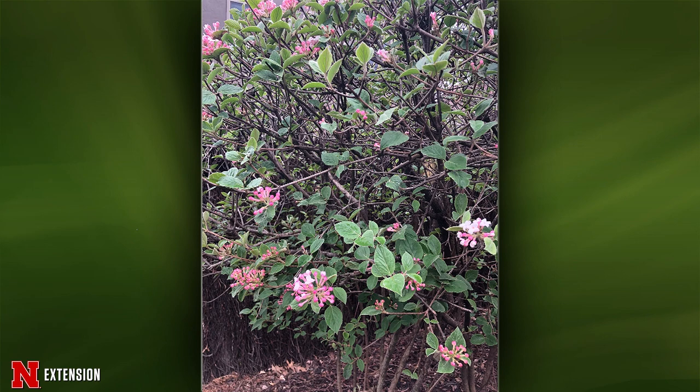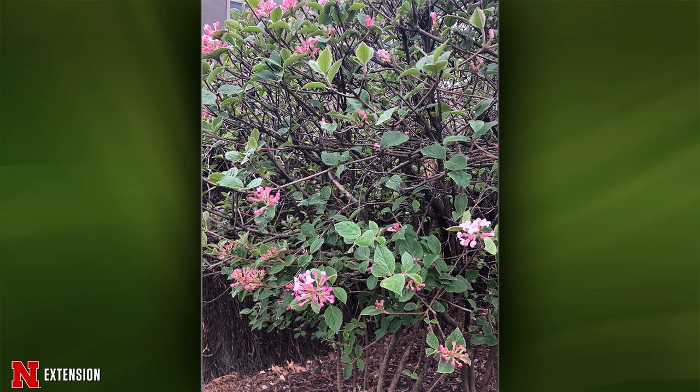A viewer who recently moved to West Point found plants on the east side of her house. They are very lucky — what they have is a rhododendron, probably the PJM cultivar. Those are one of the hardy ones for Nebraska. It is a broadleaf evergreen, so it's surprising it doesn't have any winter damage. Keep in mind down the road the need to protect broadleaf evergreens from winter desiccation damage.